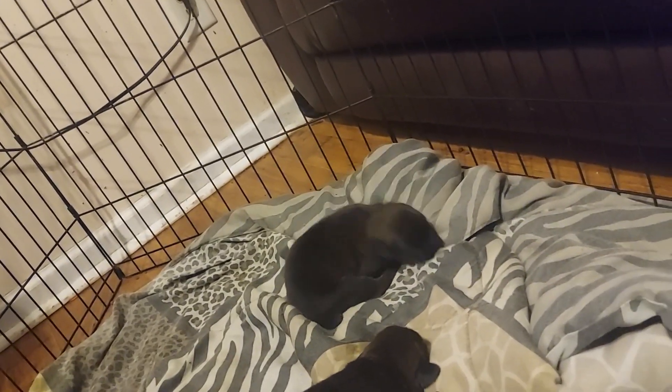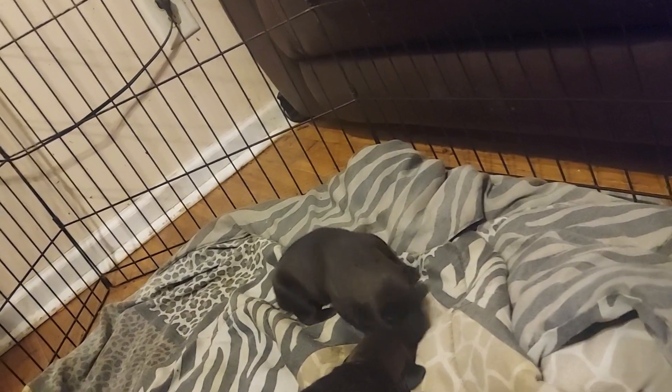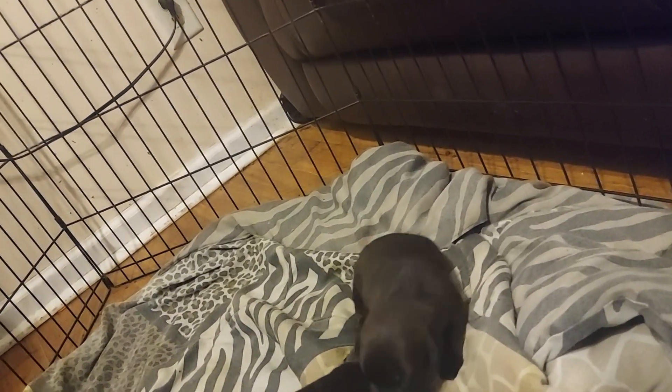So we have four males, five females. Two of the females I already accounted for — not picking, but they're accounted for. One of the males I already accounted for, and that's not on top of the one I'm going to pick.